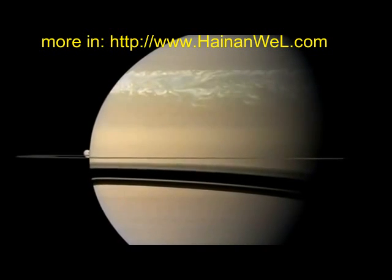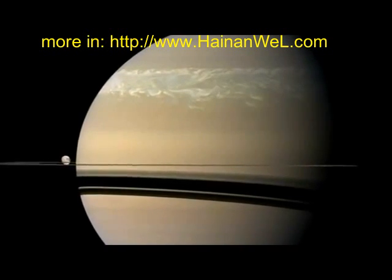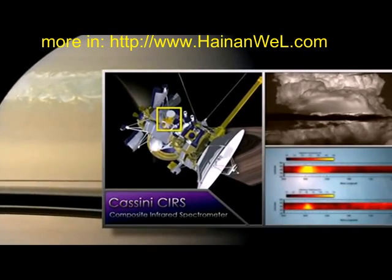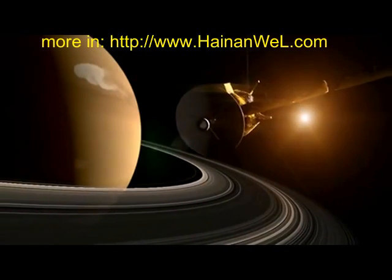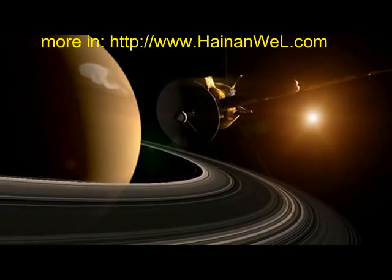We've never before been able to study a storm system of this magnitude in the infrared, so we are very fortunate at this time to have a spacecraft in orbit allowing us to make a historical record of this great white spot.